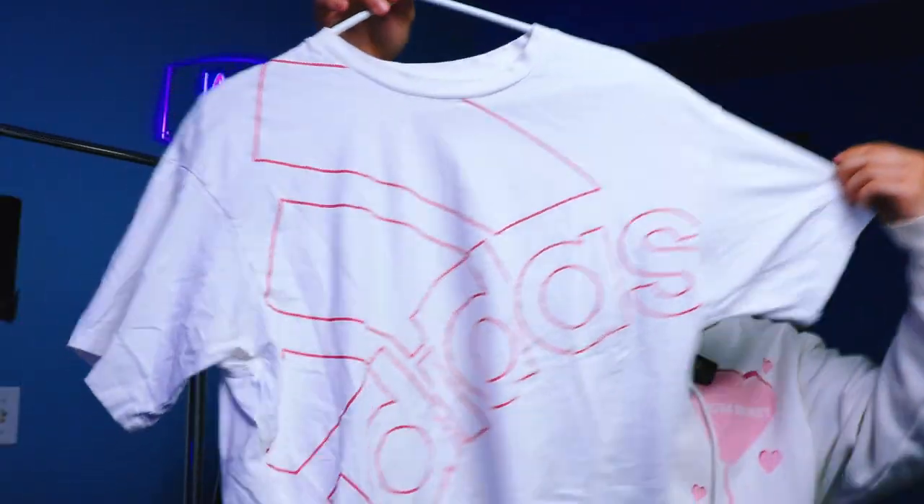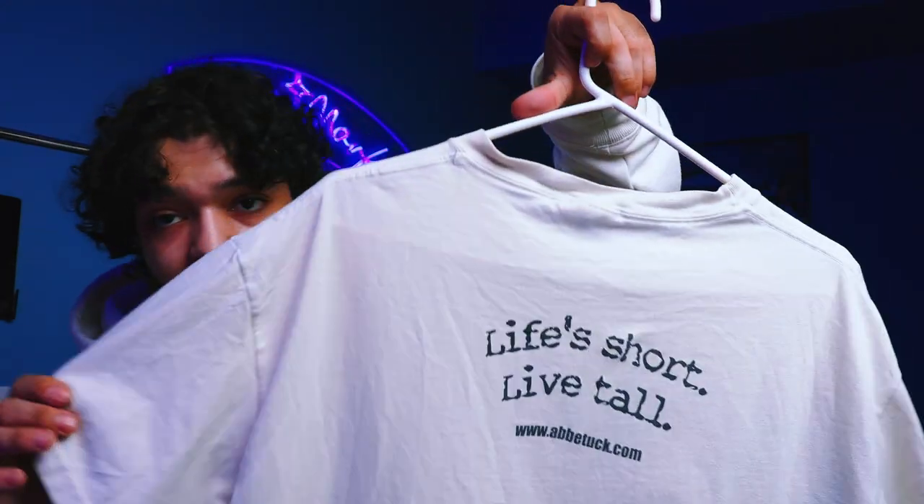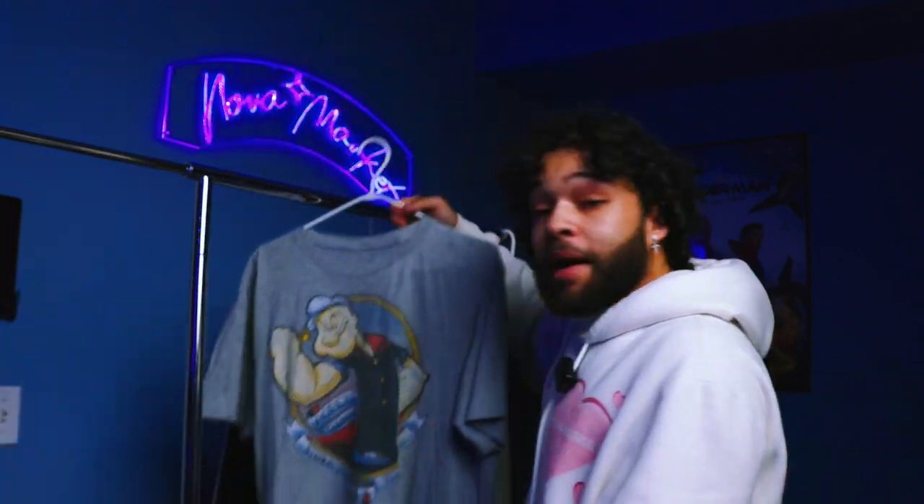Can't hate on the all-over print Adidas — this is a size large and I'm also going to be selling this piece on my Depop. This next tee is a personal keep. I'm really a fan of the graphic, and on the back it says 'life short, live tall.' I'm a short guy but I'm going to be living tall, so we're keeping this shirt. For my Popeye fans out there, you'll be able to get your hands on that one when I upload it to my Depop.